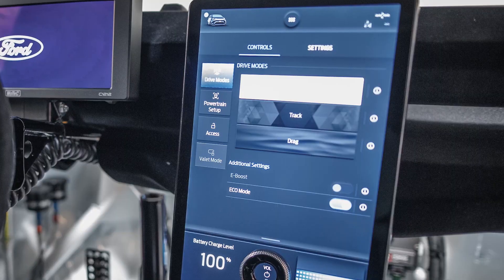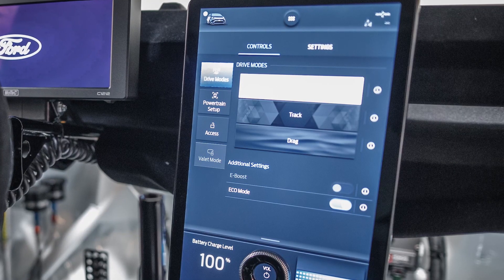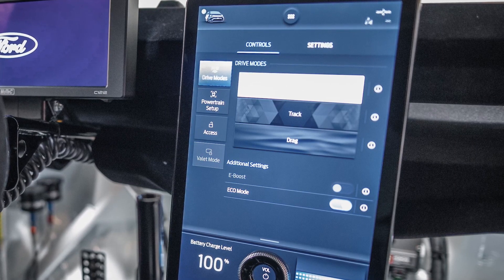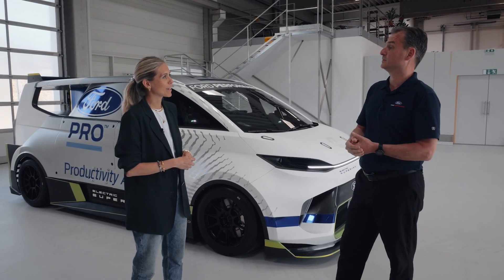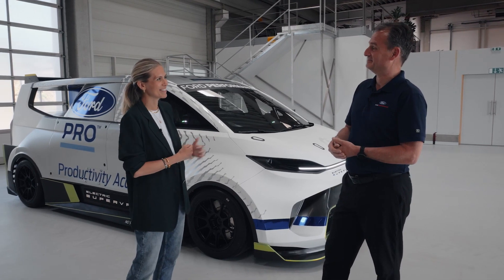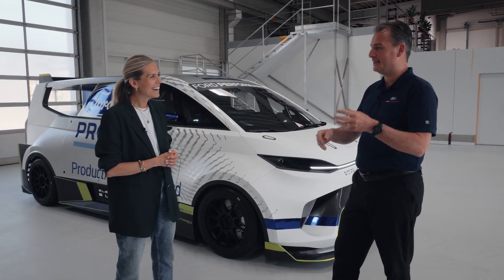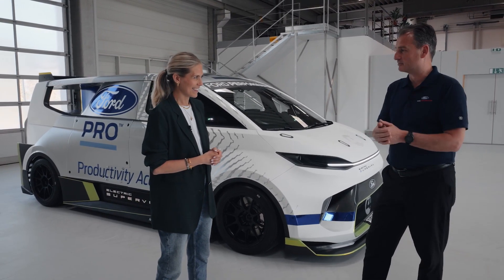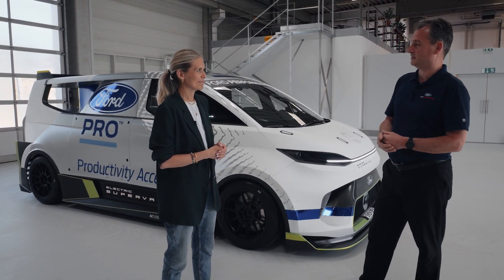Several driving modes are in development: track mode, road mode — which serves as the eco mode — and drag mode. Drag mode is specifically designed for maximum acceleration from a standstill on a straight piece of road as fast as possible.